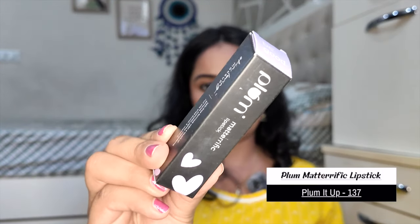Next I have a new category — the Plum Matterific lipstick, which is a bullet lipstick I haven't tried before. But I need to show you what happened: I learned from last time to open your order and check for damage immediately. And this lipstick came in completely different condition — damaged.